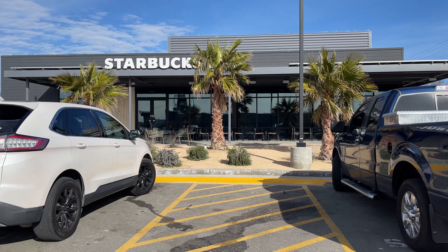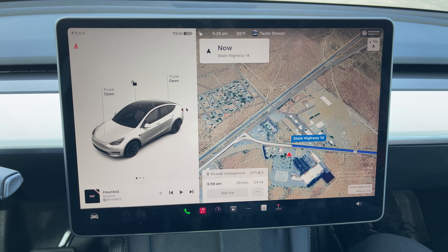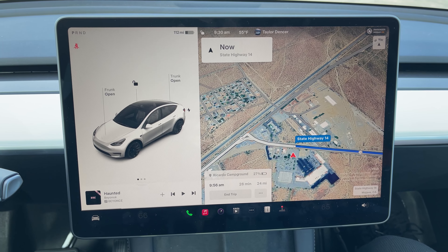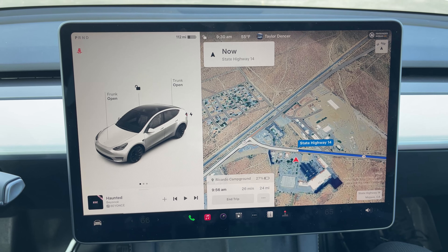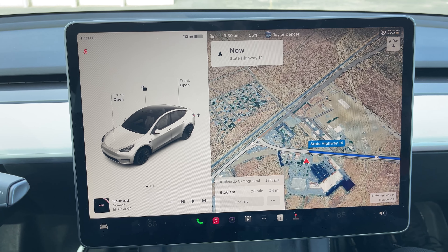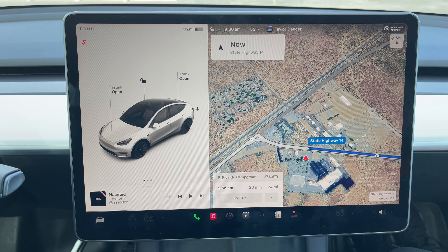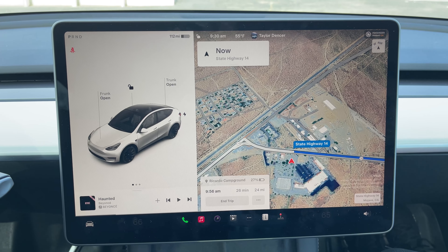Stopping for a quick bathroom break and maybe a snack. We just arrived at the Mojave Supercharger. It is 9:30 in the morning. We're going to plug in — I estimate probably about 20 to 30 minutes of charge to reach 100%. Then we will be on our way to the Ricardo Campground, which is about another 26 minutes away. So we'll charge up and see you here in a minute.